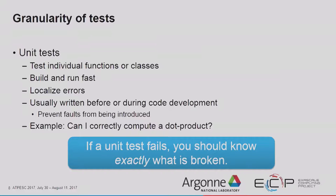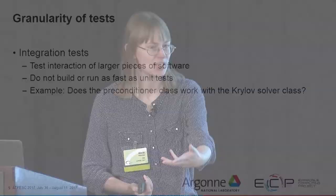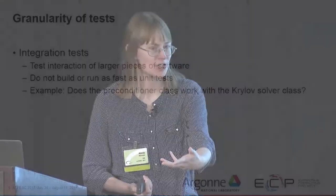Integration tests are at a higher granularity. They test the interaction of larger pieces of software and don't build and run as fast as unit tests. For example, you might have unit tests for a preconditioner class and unit tests for a Krylov solver class, but an integration test checks whether the preconditioner class works with the Krylov solver class.